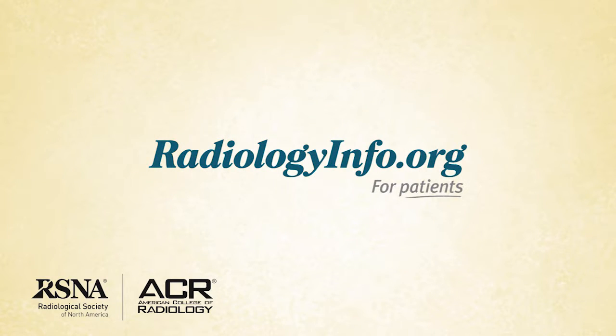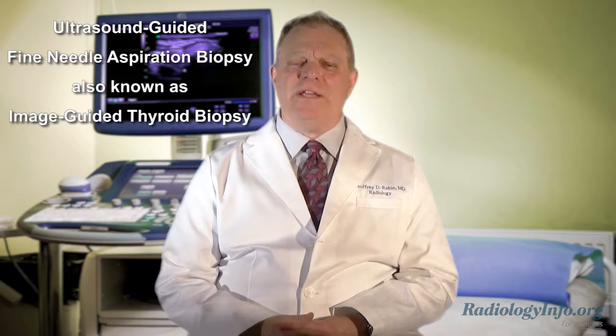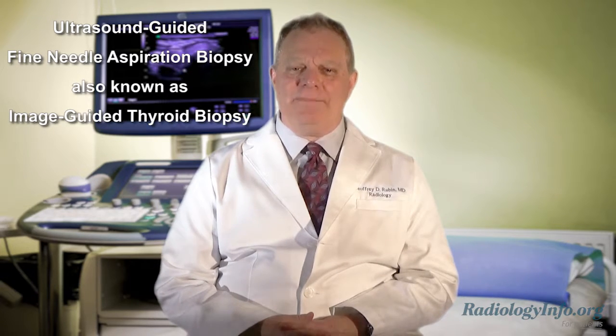Welcome to RadiologyInfo.org. Hello, I'm Dr. Jeffrey Rubin, a radiologist at Duke University in Durham, North Carolina. I'd like to talk with you about ultrasound guided fine needle aspiration biopsy of the thyroid, also known as an image guided thyroid biopsy.